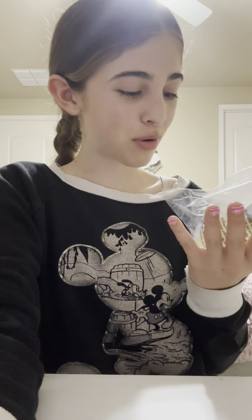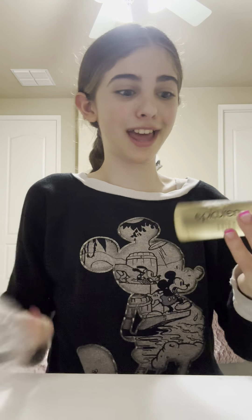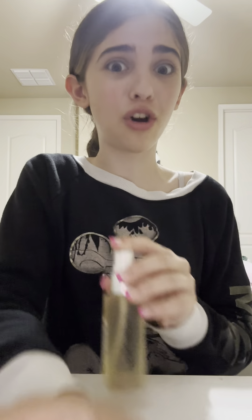Last but not least, we have this protein mist enzyme toner — let's open it. I've never actually had a toner before, but I'm really excited that this is going to be my first one. I love their packaging on everything. This is very hydrating and very refreshing. I'm so excited to try this!